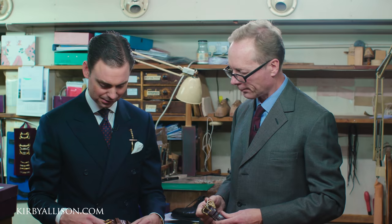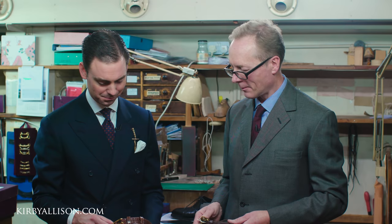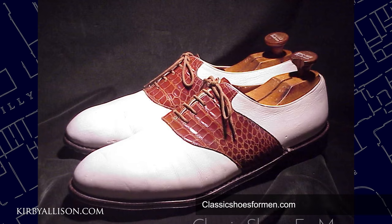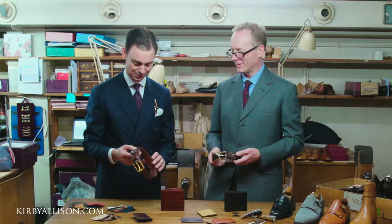Was this belt made for a particular customer? Yes, it was made for a customer. The style of shoe he's having is what we call a sandal Oxford — not a completely crocodile shoe, but it has a crocodile saddle over the vamp, and that saddle matches the belt. It's a good combination. That's exquisite.